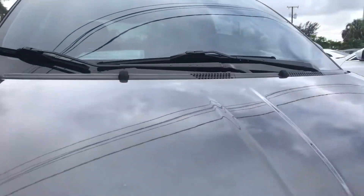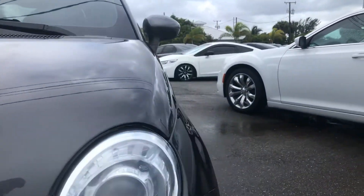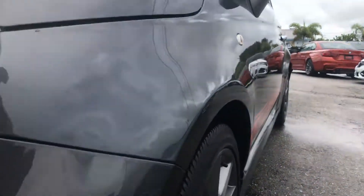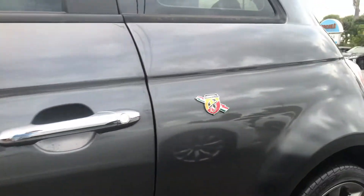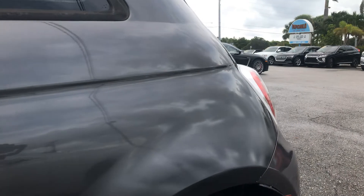Overall, the paint is in really good condition. The vehicle looks real good. Coming down the side, there are a little bug marks over the side of the bumper there. The side of the vehicle looks real good. From experience, I can tell that the back side panel has been painted here.